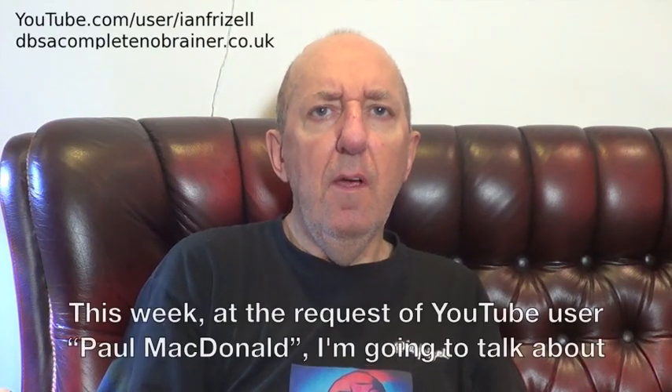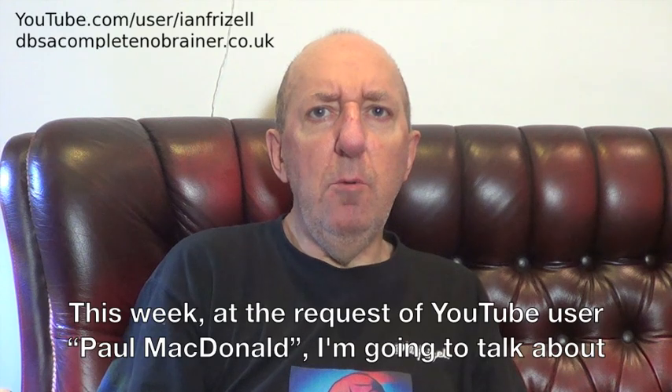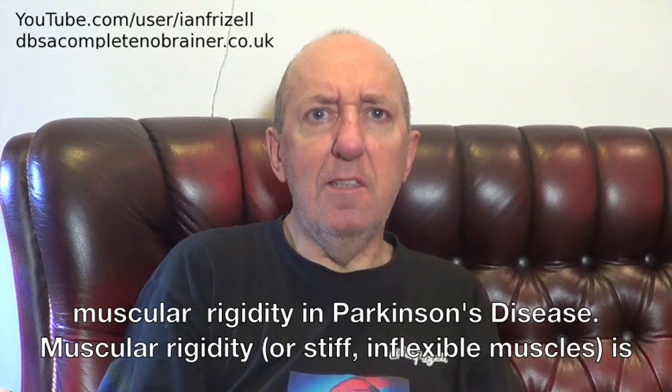Hello and welcome to blog number 155. This week, at the request of YouTube user Paul MacDonald, I'm going to talk about muscular rigidity in Parkinson's disease.